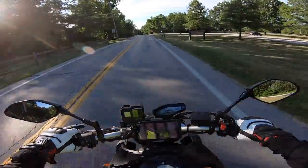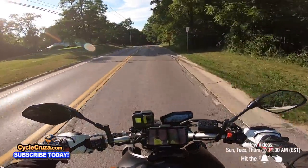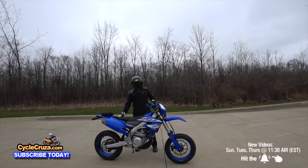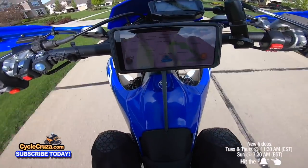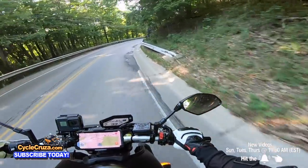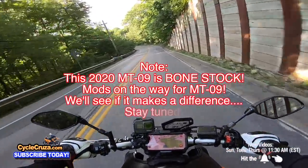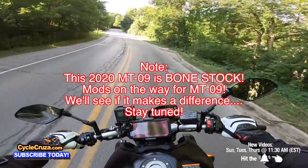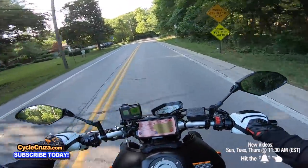Oh that torque baby! Oh my goodness! But I'll be honest with you — my YZ450FX is more raw and wild off the line than this bike. This bike may have the bigger engine and everything, but that YZ hits harder and crazy! This bike is more refined. It is a street bike so obviously it's going to be more refined than a 450 dirt bike.